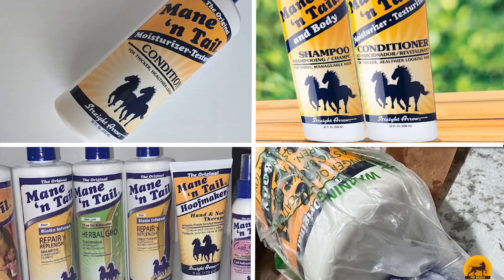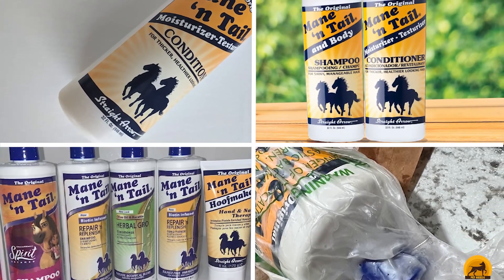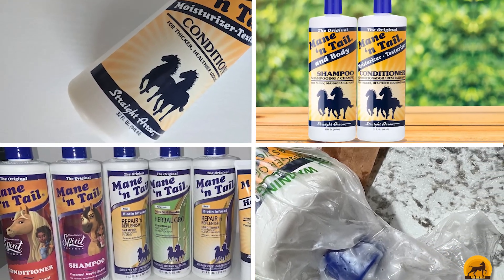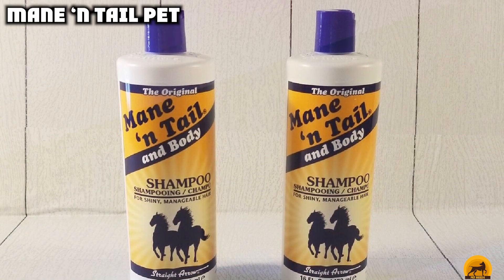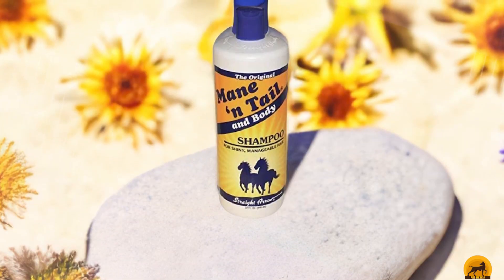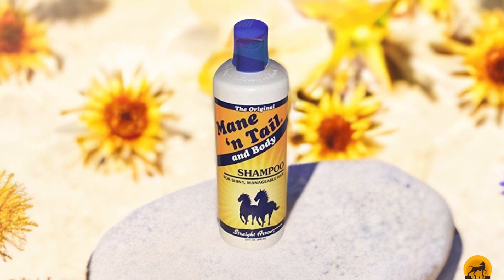The number 8 position is held by Mane and Tail Pet. Mane and Tail Pet Shampoo is our pick as the best horse shampoo for the money. This brand comes in a 32-ounce bottle and features gentle ingredients. It's non-toxic and safe to use on horses, cats, dogs, and even human hair. It creates a rich lather that you can work into the fur to remove dirt better. It's pH balanced so it won't dry out the skin, and it doesn't leave behind a bad odor.